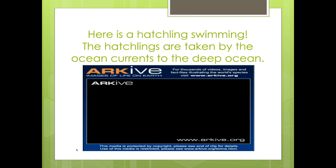Here is a hatchling swimming. The hatchlings are taken by the ocean's currents to the deep ocean.